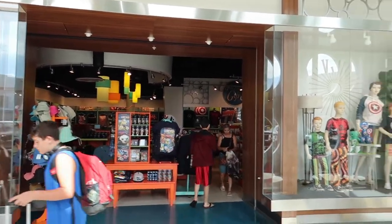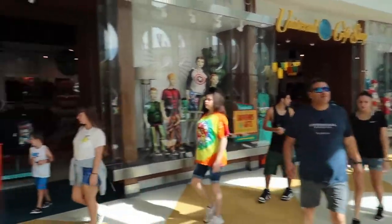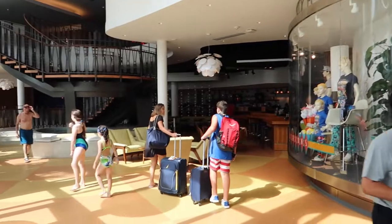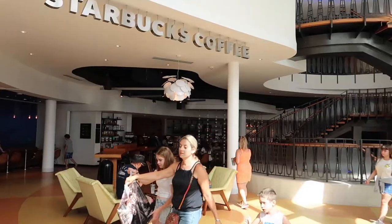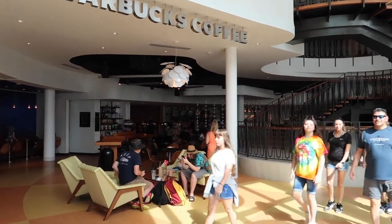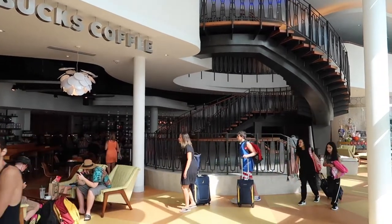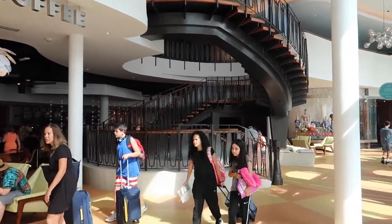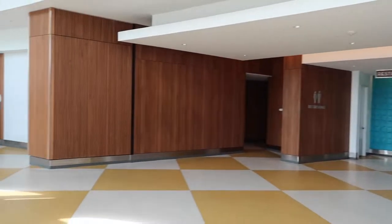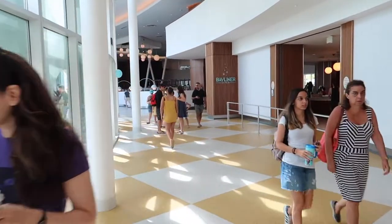I've just come out of the bottom end of the gift shop. Reception is up there to the right, and down here right in front of me is a Starbucks — the on-site Starbucks, which serves everything you'd expect. To the right of the Starbucks are the stairs to the first floor, which we'll go up in a moment. Carrying on the tour, just past the Starbucks and the restroom as we head down this way to the Bayliner Diner.